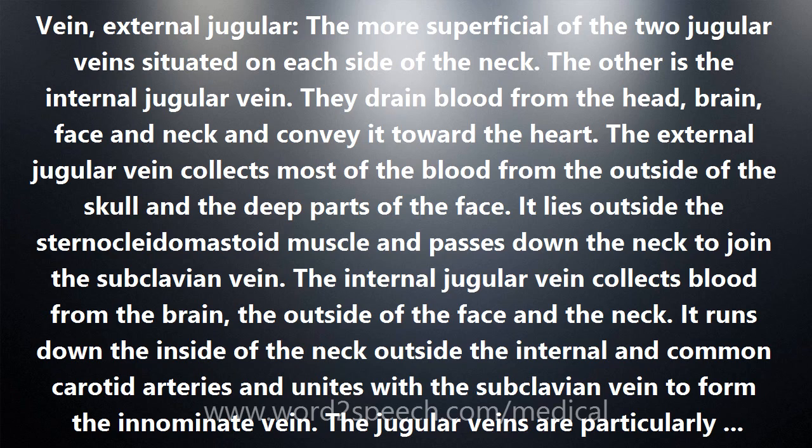The internal jugular vein collects blood from the brain, the outside of the face, and the neck. It runs down the inside of the neck, outside the internal and common carotid arteries, and unites with the subclavian vein to form the innominate vein.